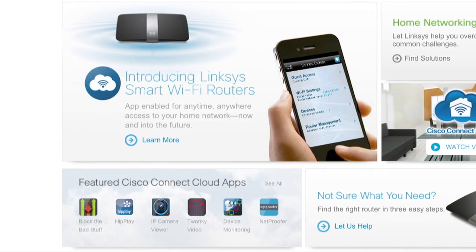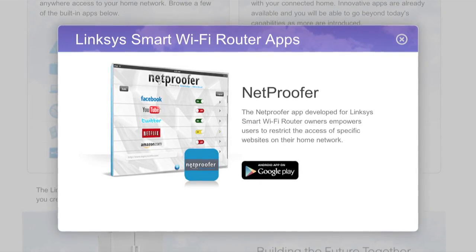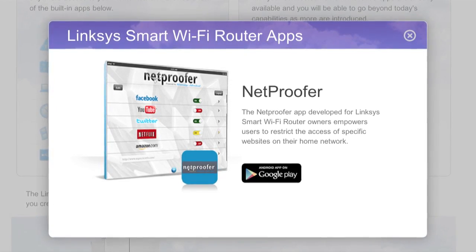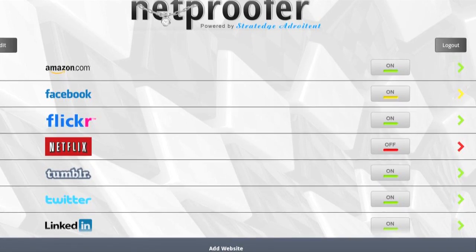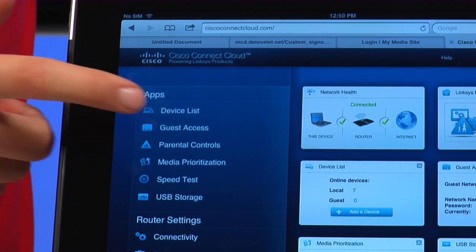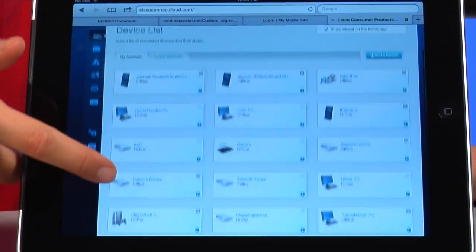Third-party app developers are also working with Cisco to develop apps for Linksys smart Wi-Fi routers. For example, NetProofer is an app that helps parents restrict real-time access to specific websites. You simply choose from a list of preloaded websites like Facebook, Twitter and YouTube, and switch access via a simple on or off toggle. It supports device-specific control, so you have full website accessibility control of all connected devices on your internet router.